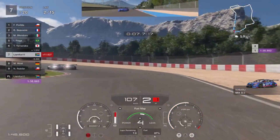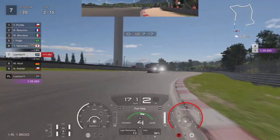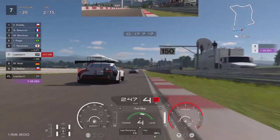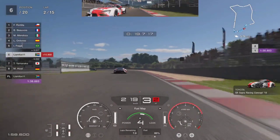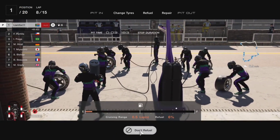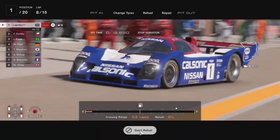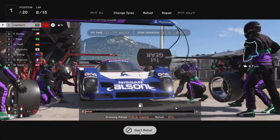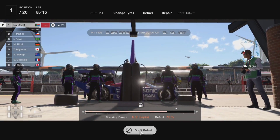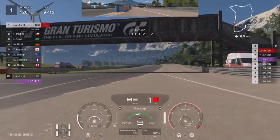For the R92 CP at Sardinia, run fuel map level four for the first stint — you should see lap times around 1:35 to 1:36. Around lap eight, head into the pits, refuel the car all the way to 100%, and change from racing hard tires to racing hards again. You don't need softs or mediums — hards work absolutely fine.